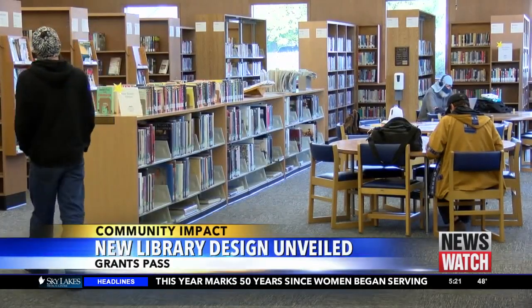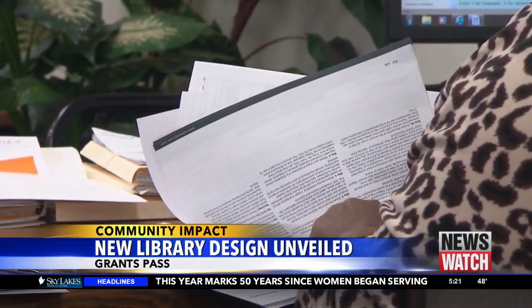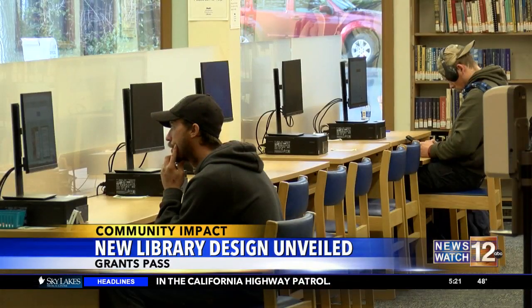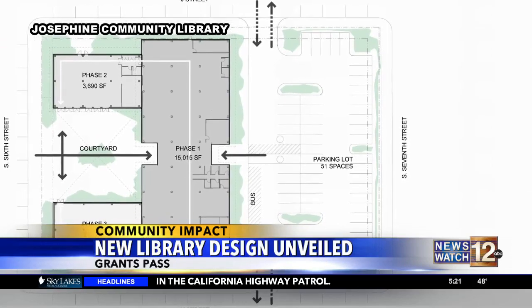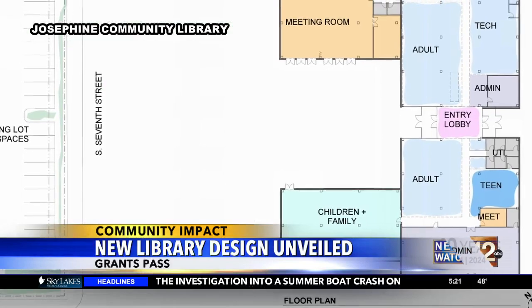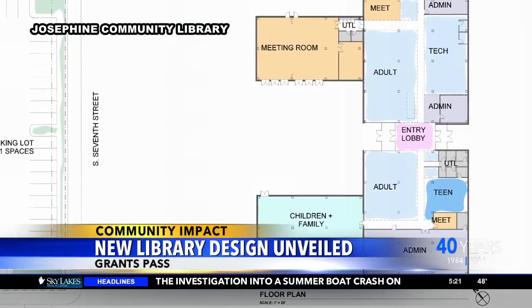Community need is at the backbone of this new project. Library leaders surveyed locals to see what they wanted in a new library. They decided on a one-story modern space with 22,000 square feet for meeting rooms, a courtyard, spaces for kids and teens, and extra room to grow. They really wanted to make sure the new library would be something the community could use for the next several decades and would still be relevant.